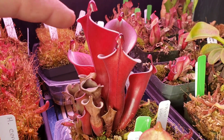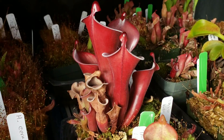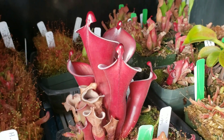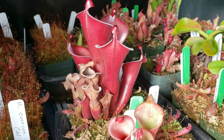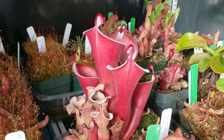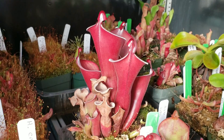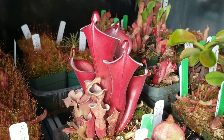This is Heliamphora — I forget how many species there are total, maybe 26 or 27 — but there are only two from the lowlands. The rest of the species are all from the top of the tepui habitat, which I strongly suggest you look up because they're pretty fascinating.